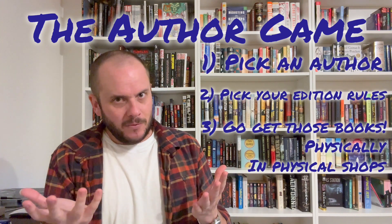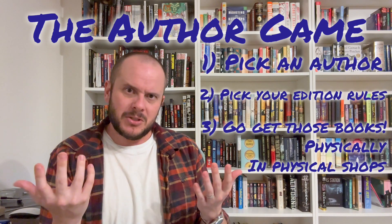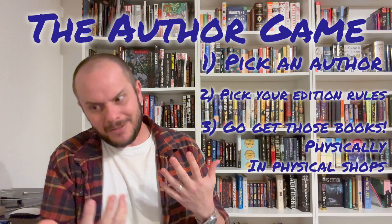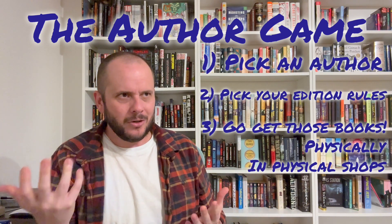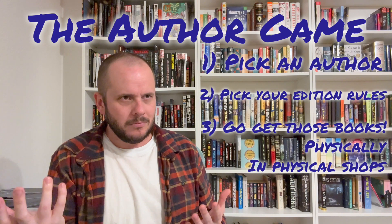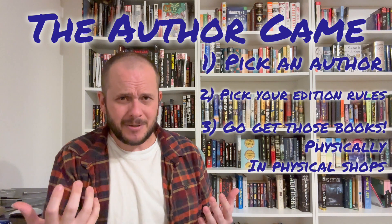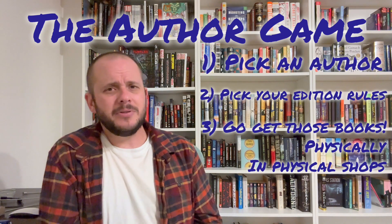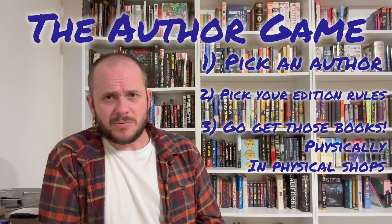So your best bet would be at used bookshops, and you would also spend less money — the books are used. But even though you're spending less money, the dollars that you are putting toward the shop are going to be appreciated more. Because I want these bookshops to thrive, even in my limited ability, they're going to appreciate the dollars that I put forward.